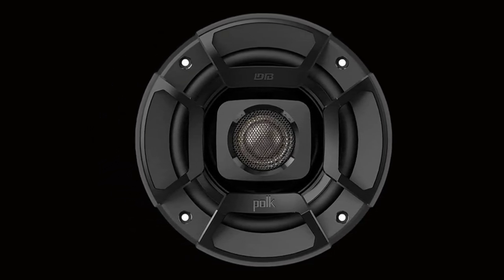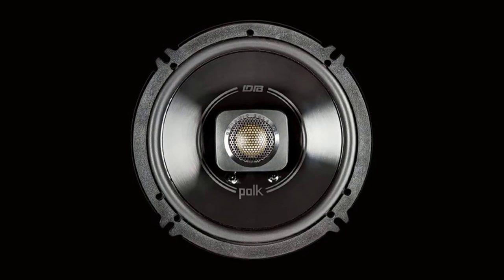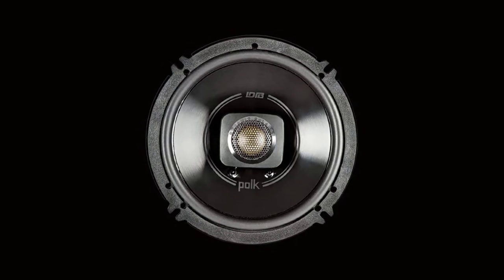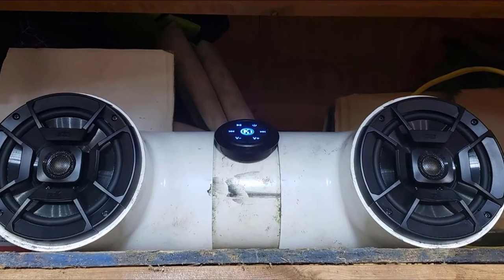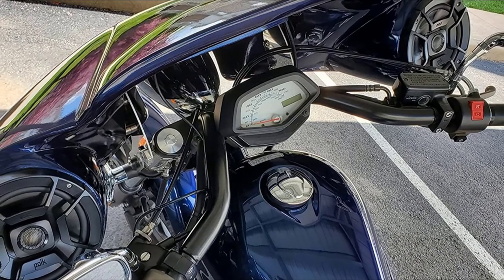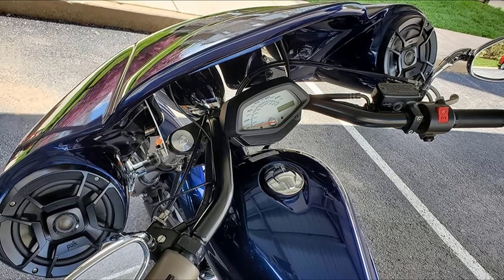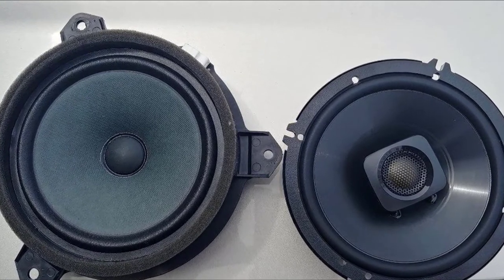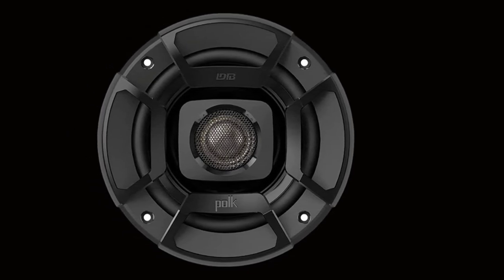These speakers sport 6.5-inch polypropylene woofer cones coupled with durable rubber surround for solid playback and longevity. To complement their bass output, they use 3/4-inch silk dome tweeters that deliver pristine highs with precision to give you a vibrant soundstage. The built-in crossover network keeps the highs and lows flowing to the proper drivers. Polk Audio DB652 speakers have a frequency range of 40Hz to 22kHz and 92 dB sensitivity, and can handle a staggering 100 watts RMS and bursts up to 300 watts at peak — delivering impressive sound with stellar dynamic range, stereo imaging, and bass power.